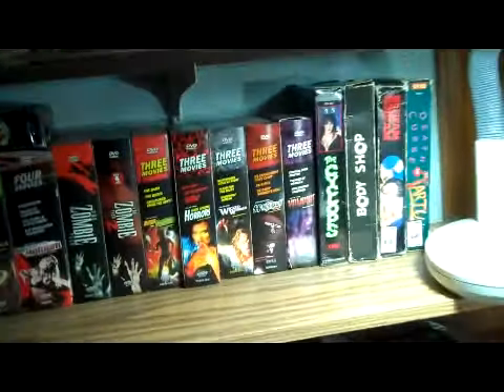The bottom row is Troma. Right here we just have some Shriek Show box sets and a couple of big tapes just laying on top, all clustered and stuff.